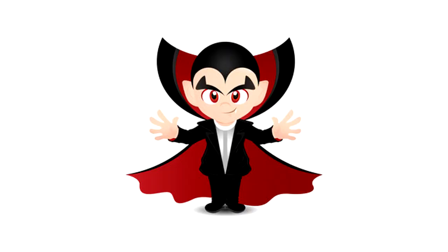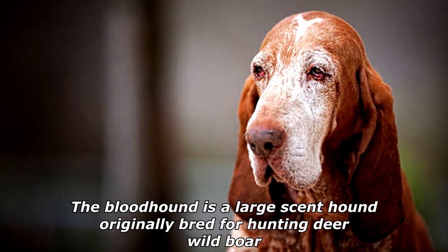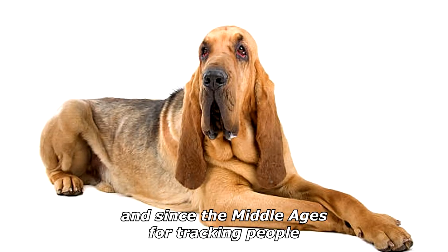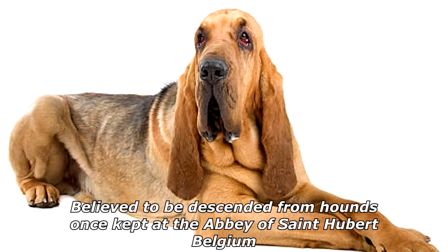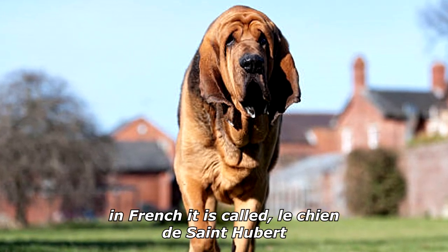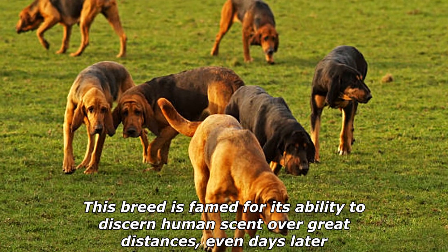What do you call a dog bitten by a vampire? A bloodhound! The bloodhound is a large scent hound originally bred for hunting deer and wild boar, and since the middle ages for tracking people. Believed to be descended from hounds once kept at the Abbey of Saint Hubert, Belgium, in French it is called le chien de Saint Hubert.